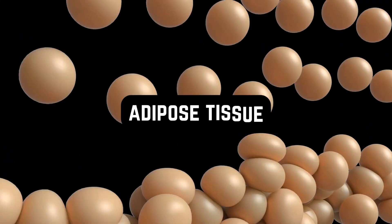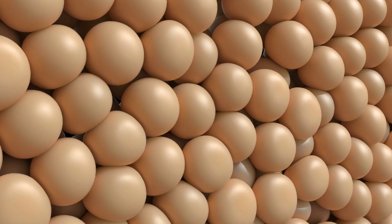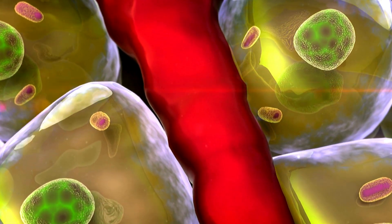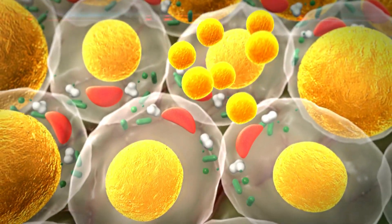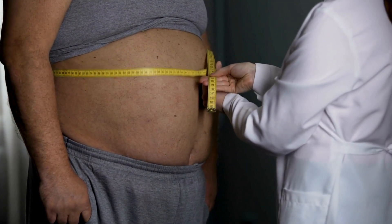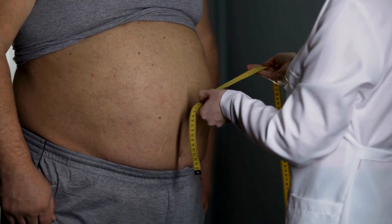Adipose tissue, another name for body fat, does more than just store excess energy. Believe it or not, it's an active part of our metabolic process, generating hormones and chemicals that can kindle inflammation and tweak how our body processes food and energy. These alterations can increase the probability of gallstones for those carrying excess weight. Studies also reveal that overweight folks often have more cholesterol in their bile, which is a lead player in forming cholesterol stones.